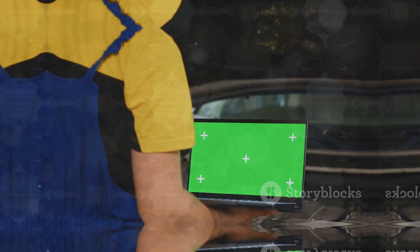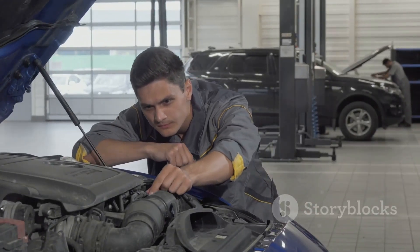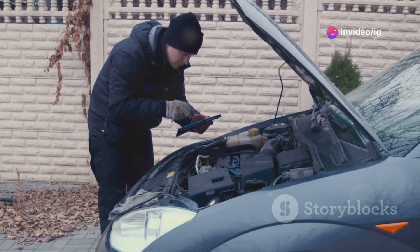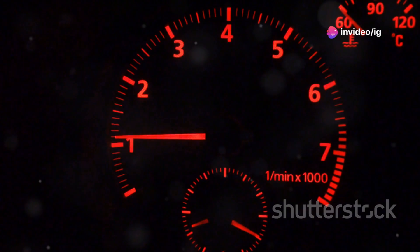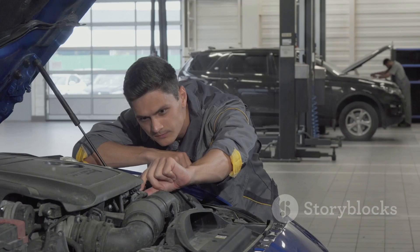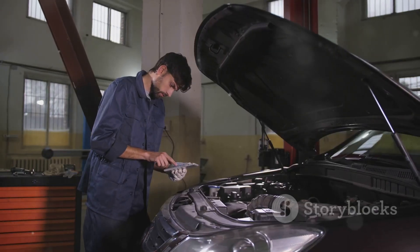So how do you know you've got a P0012 issue? You'll probably notice rough idling, sluggish acceleration, or even poor fuel economy. If left unchecked, this can lead to more severe engine damage over time, so it's critical to address it early.